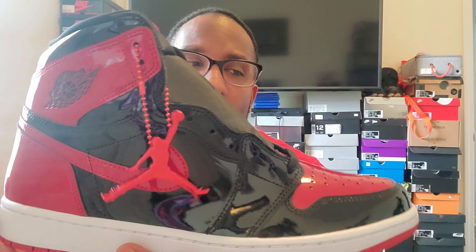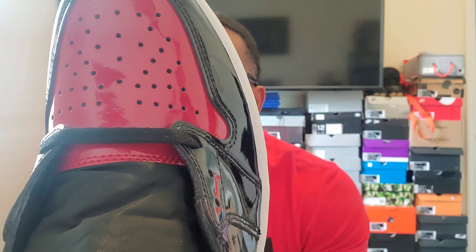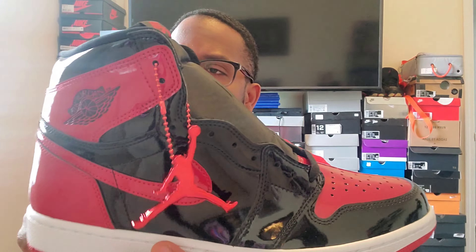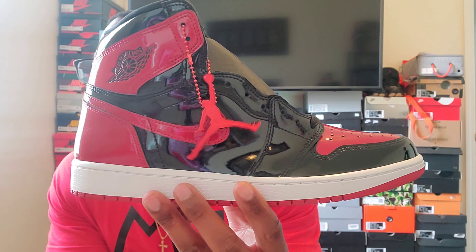We got the wing logo. I haven't wore these but some people were telling me that it is gonna crease on that toe because of the patent. Whatever it is, what it is. I do appreciate that info — shout out my man Sneaker Gucci, he let me know that.